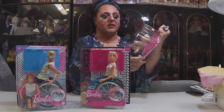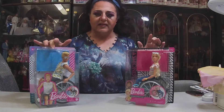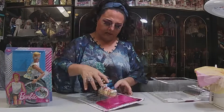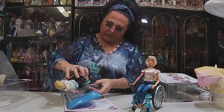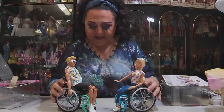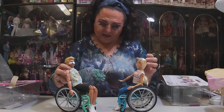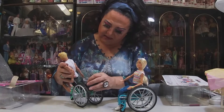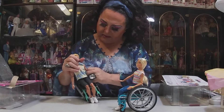Without further ado, let's unbox these two. No need to unbox both of them since you know what one's going to look like, so we're going to open this one and this one. Are you ready? Here they are — unboxed! They didn't take very long to unbox at all. So, Ken is in his chair like this.